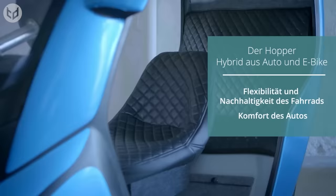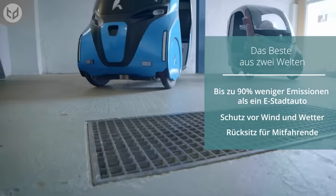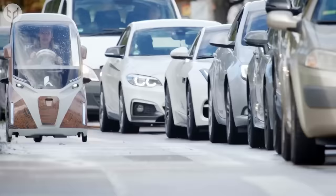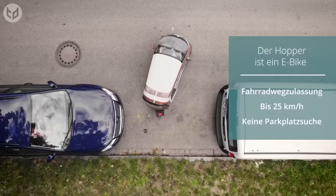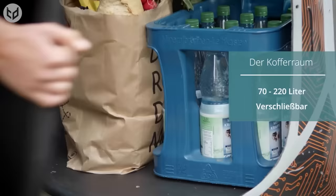With lower emissions at the forefront of future travel, the Hopper emits up to 90% less CO2 than current e-cars. It also features a roof, which sets it apart from conventional cargo bikes, and provides protection from the elements for the driver and a passenger or two children. An electric motor supports the pedal-powered drive of the Hopper up to a speed of 25 kilometers per hour. Meanwhile, you can park in small spaces, and the vehicle's trunk will allow for between 70 and 220 liters of luggage.